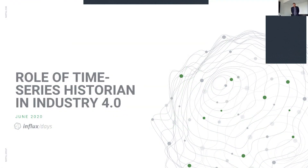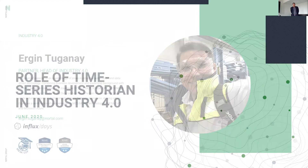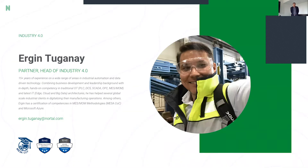Today we're going to talk about the role of time series historian databases in Industry 4.0. My name is Ergin Tuganai. I'm the partner and head of industry here at Nortal. My background comes from industrial automation and industrial IT. I have a formal education on industrial automation systems, but have been working with IT more or less my whole career, almost 20 years.